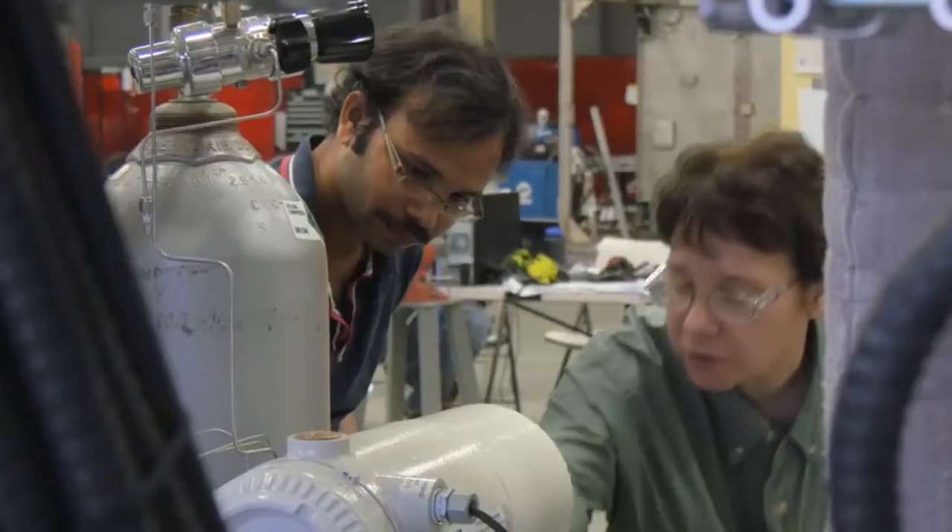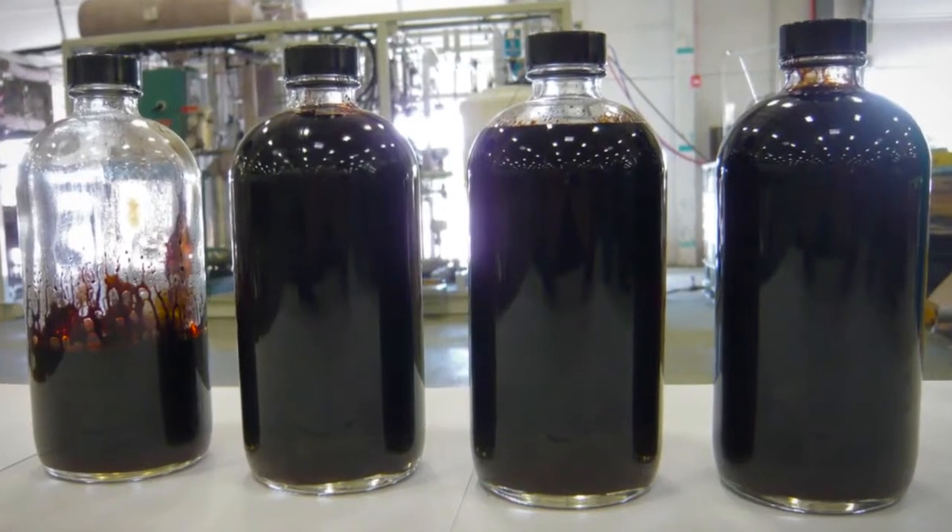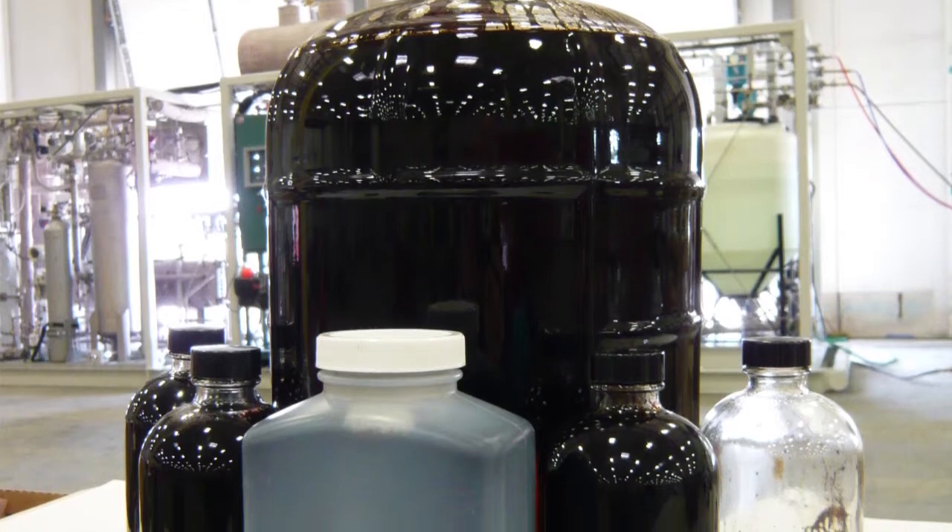In this way, hydrothermal processing solves three problems at once: producing renewable low-carbon fuels, cleanly disposing of wet wastes, and providing clear, sterile water as a byproduct.